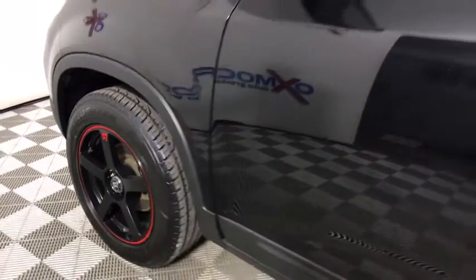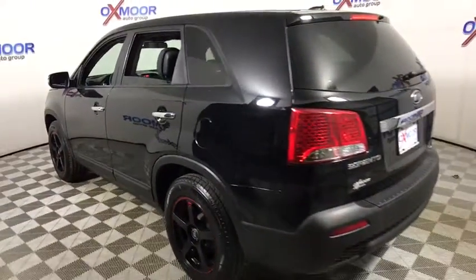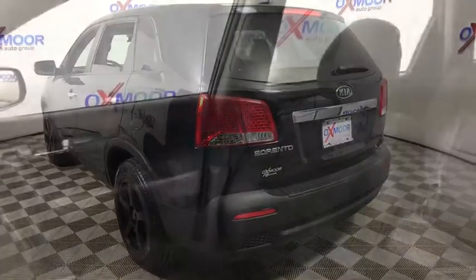2011 Kia Sorento. The Kia Sorento is a comfortable riding, powerful compact SUV loaded with impressive standard features. Take one look at its stylish, sleek design and you'll want to cross over to a Sorento.